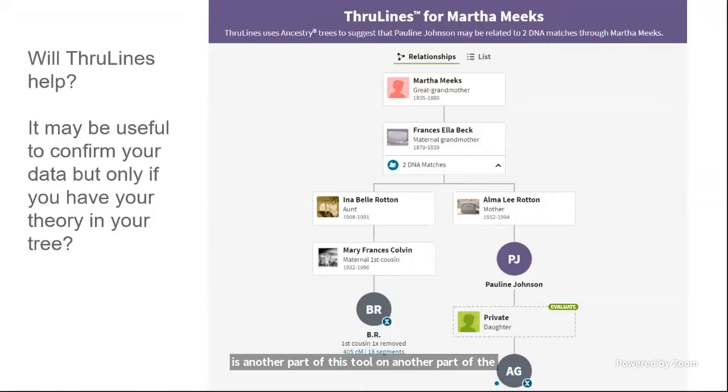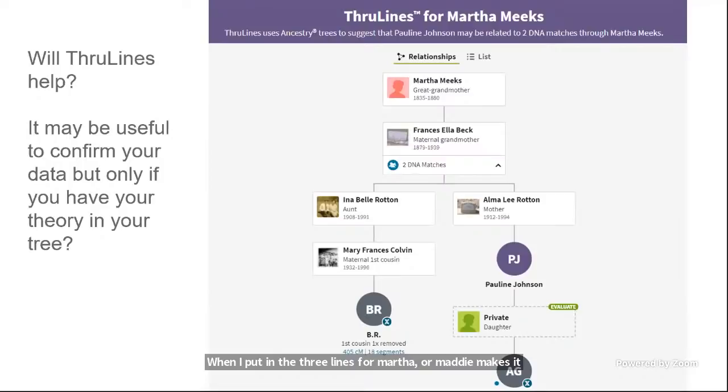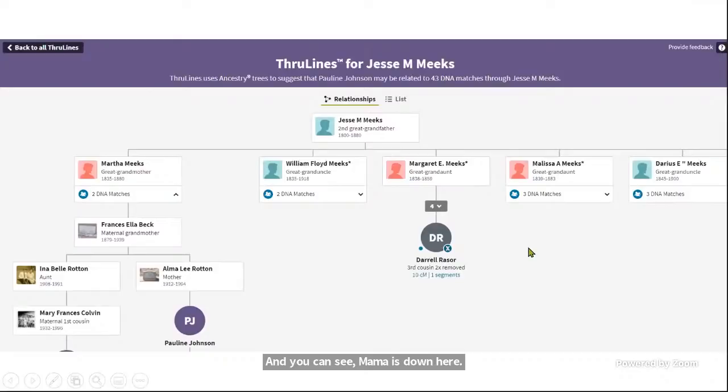Some of you may wonder about ThruLines. Whether ThruLines is accurate depends on the accuracy of the trees in Ancestry. When I initially put in ThruLines for Martha or Maddie Meeks it didn't confirm much. But after I added tree information for mom and connected her with Jesse Meeks' information, it would appear very likely that Maddie is the daughter of Jesse Meeks. Here is one side of the ThruLines with mom at the bottom, and on the other side you can see all the different matches that connect back through Jesse Meeks. I could also look for any other Martha Meeks in the area — I couldn't find any.